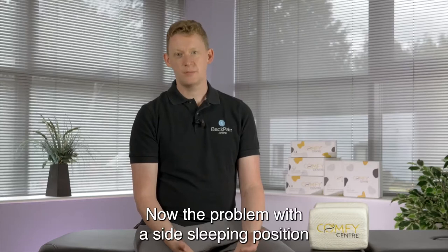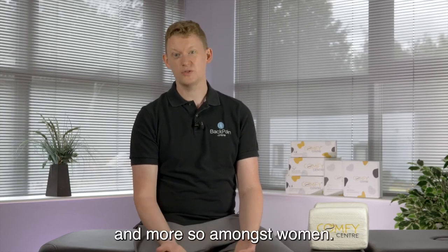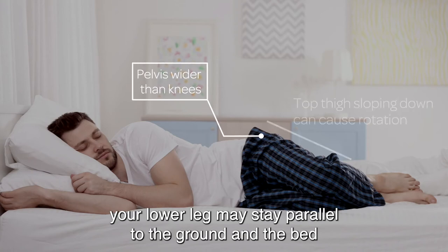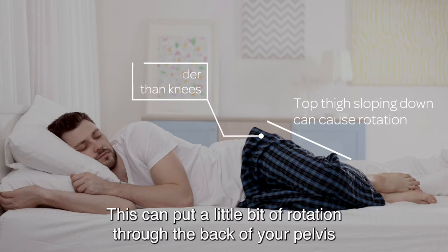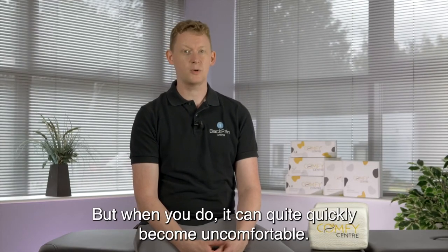Now the problem with a side sleeping position comes down to the anatomy. Human beings have got wider pelvises than knees, and more so amongst women. So when you lie on your side your lower leg might stay parallel to the ground and the bed, but your top leg will slope downwards. This can put a little bit of rotation through the back of your pelvis and into the base of your spine, and it's not a problem if you don't have any painful condition, but when you do it can quite quickly become uncomfortable.